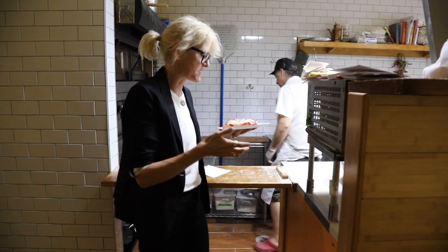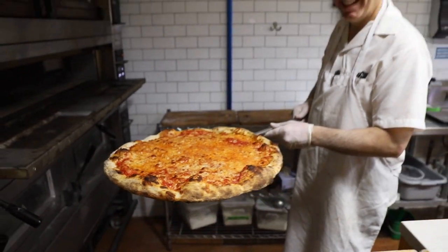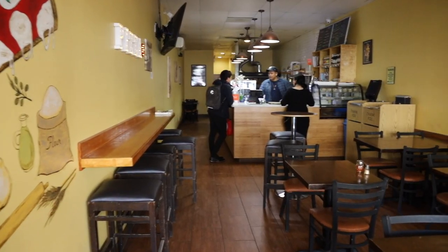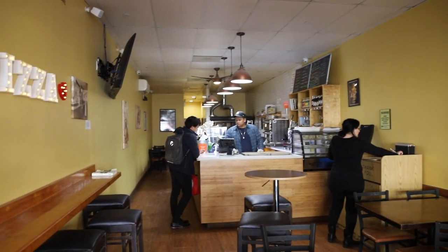If you are unfamiliar with Queens and its street food options, Sunnyside is just a 15-minute ride on the 7 train from Grand Central Terminal.